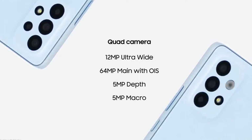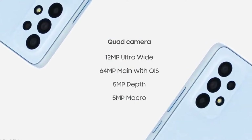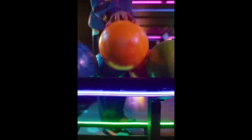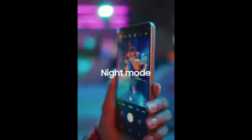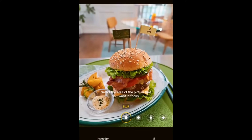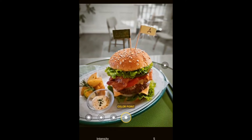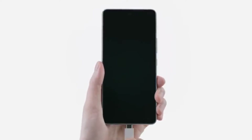Those numbers may not make Galaxy A52 and A52s owners jealous, but the new model is not without upgrades. The new chipset fuses up to 12 images for improved night mode shots, uses two cameras in portrait mode for cleaner subject-background separation, and has smarts that automatically pick the best frame rate for recording video given the ambient light.